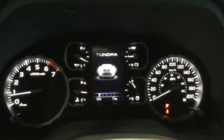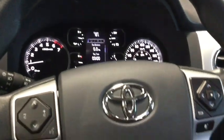So nice display on the dash, nice ambient lighting — not too hard on the eyes at all.